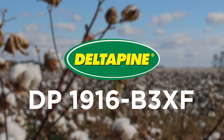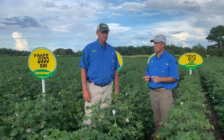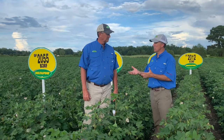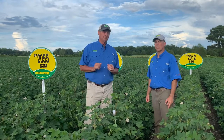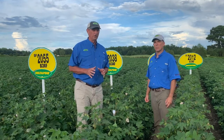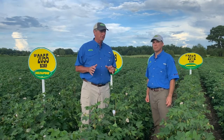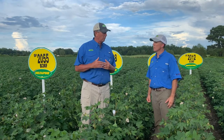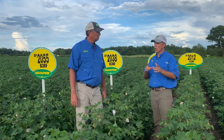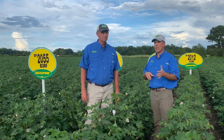Rolling into the one variety we had out of class of 19 — DP1916 — we've got a good number of those acres planted and they're looking really good. 1916 has done really well here in the Carolinas, especially kept on that productive acre. That's its fit — it needs to be on a good acre. It's really easy to manage with PGRs, responsive to PGRs, so pretty easy to manage for really good productive acres.